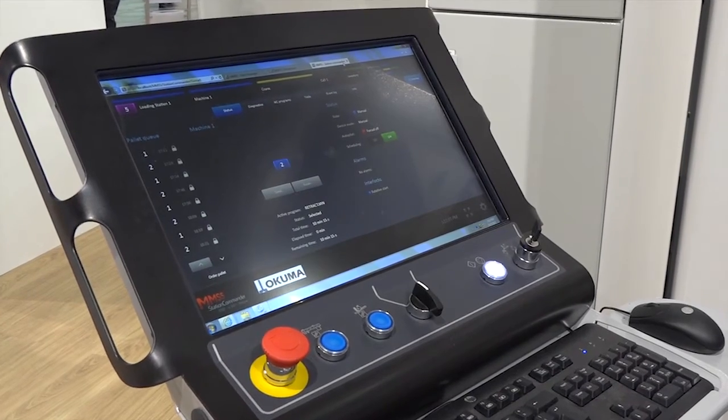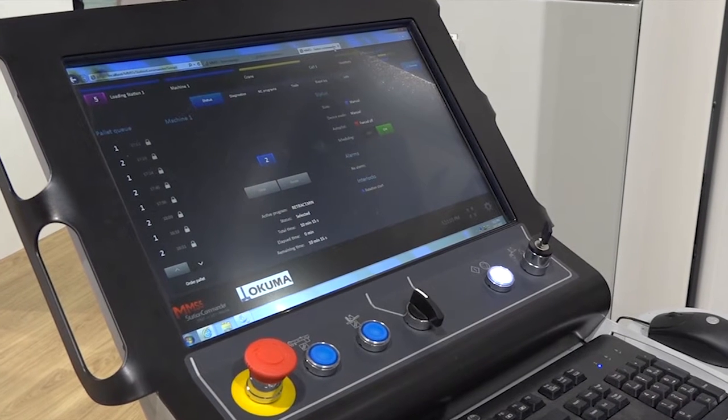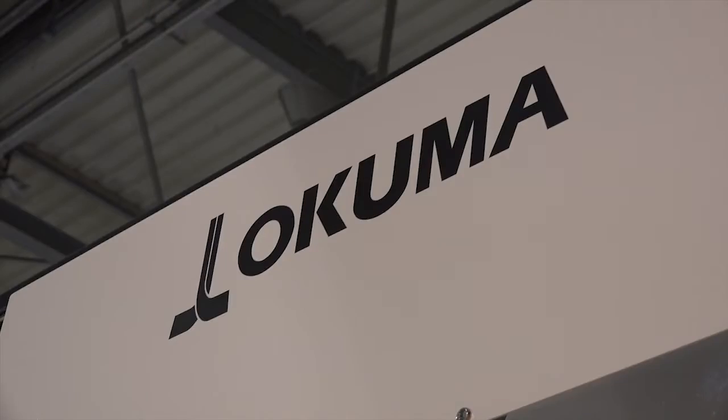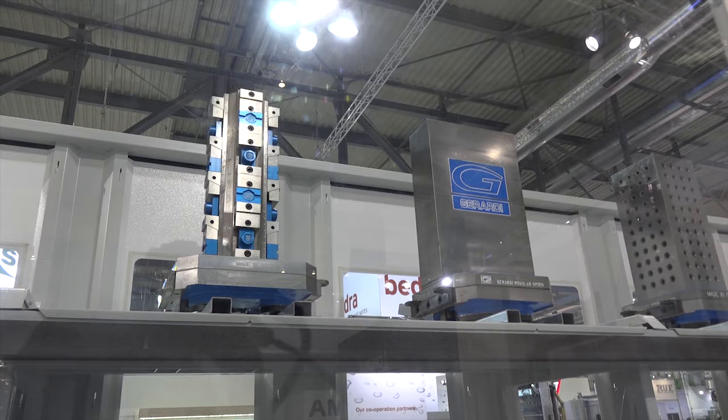The idea of the container system is not only handling the pallet — what is behind it is also the whole software, so that you have complete job management. You can say this pallet with this part is priority A, then B and C will follow. It automatically calculates the order and checks the machining time, the tool life, and whether the tool exists.